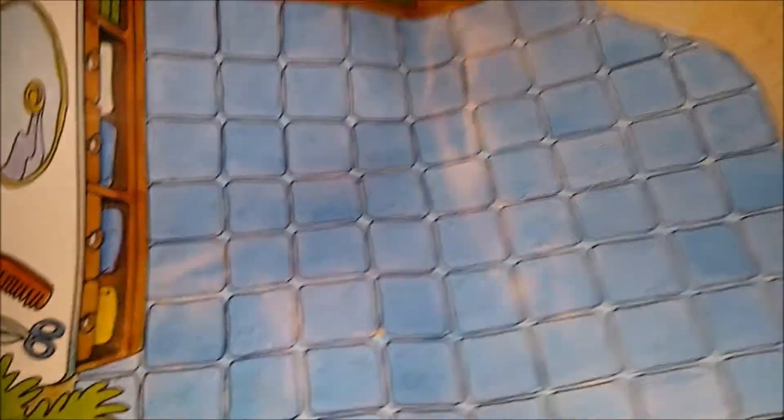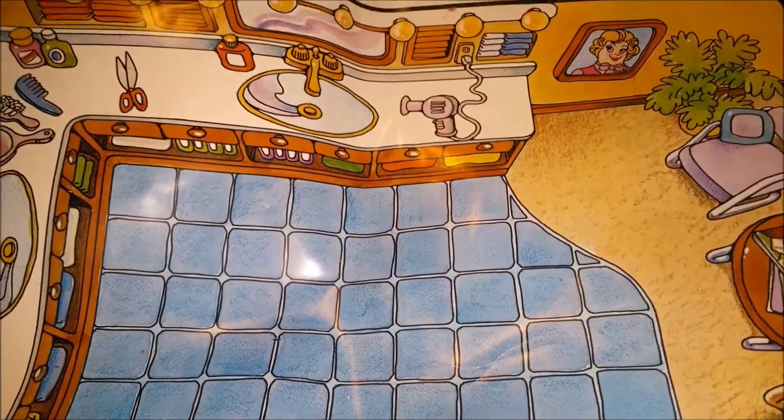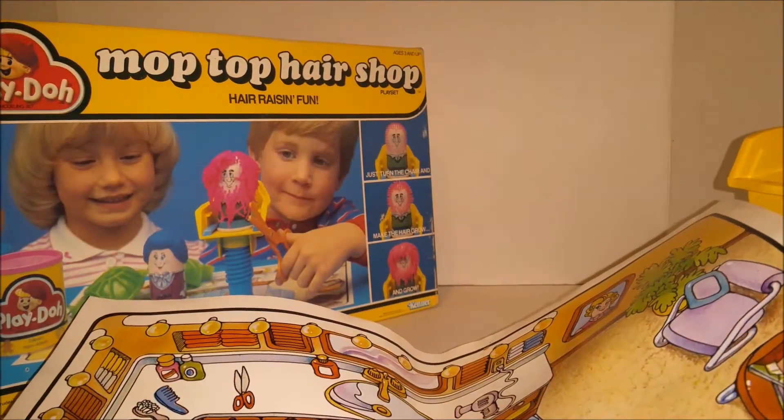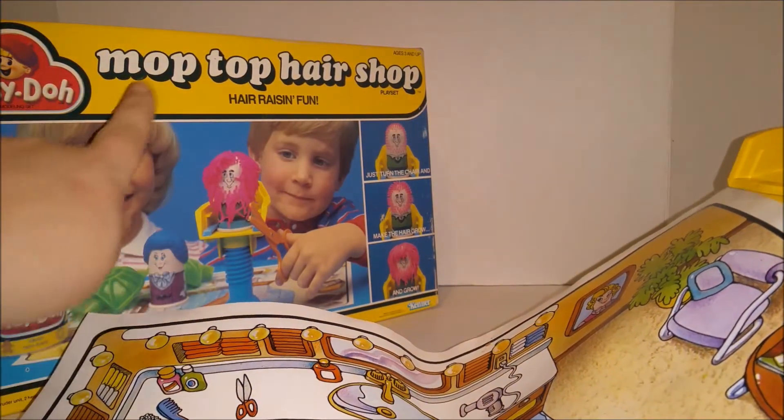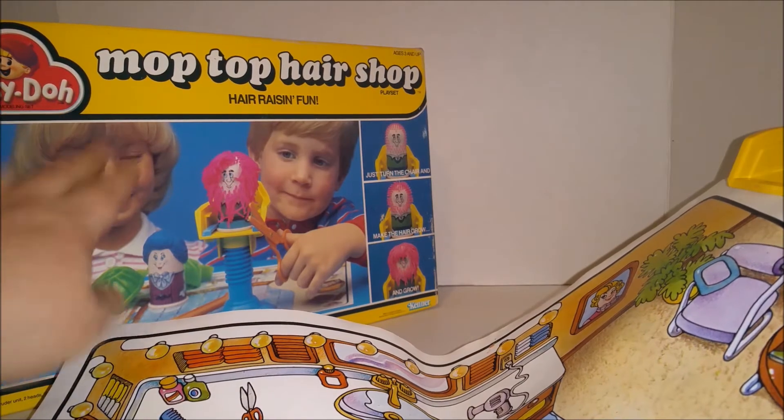1985 — alright, that seems reasonable. That last one, the Fuzzy Pumper, came out in '78, so you can definitely tell the difference in the boxes from those if you look at that video. The box is quite a bit different — in the 80s we had the yellow boxes.